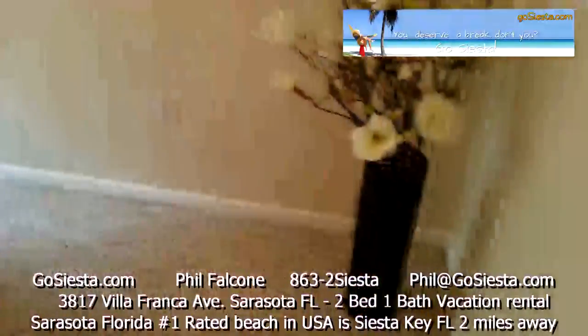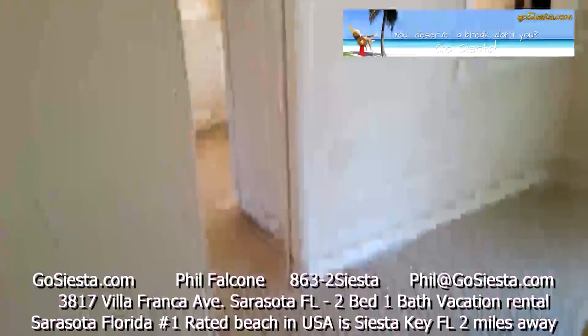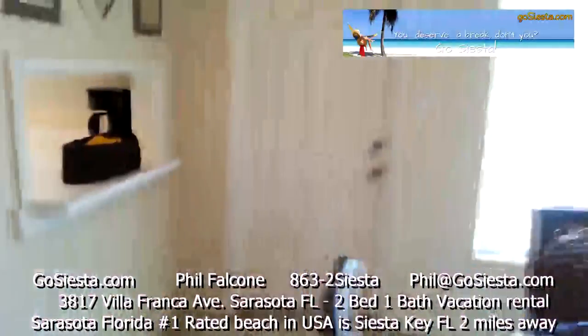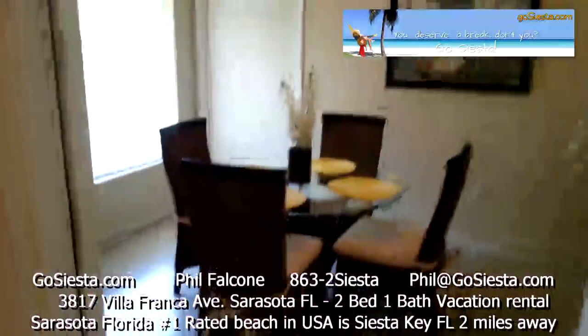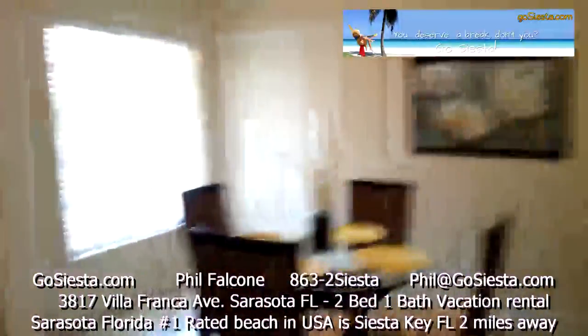Here's your dining area — a nice view of your private dining area.